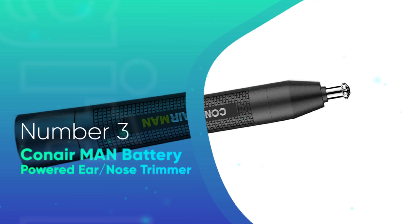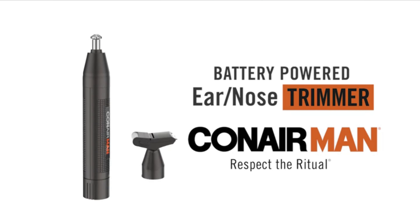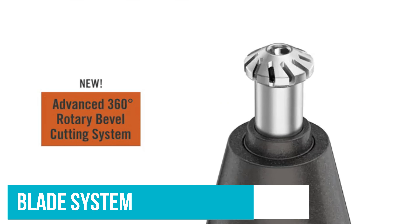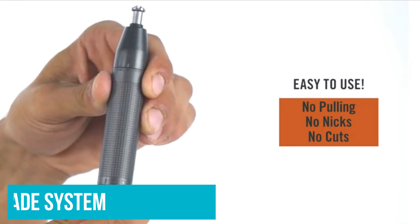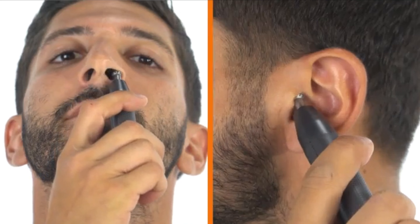Number 3: Conair Man Battery Powered Ear Nose Trimmer. If you find that other nose and facial hair trimmers don't quite give you that precise and close trim, give the Conair Man Ear Nose Trimmer a try. It has a 360-degree beveled blade system that cuts evenly and cleanly through all types of hair and is designed to cut from the top, middle, and bottom for the closest trim.